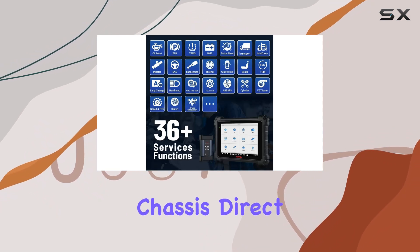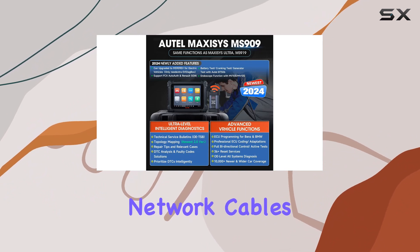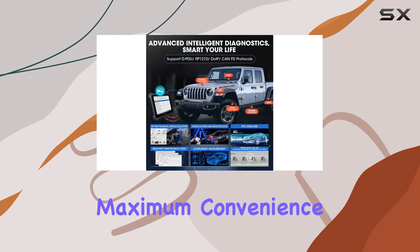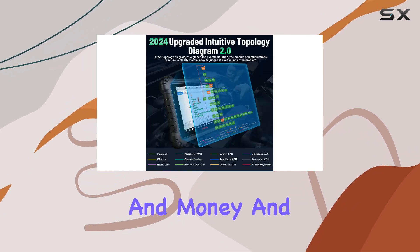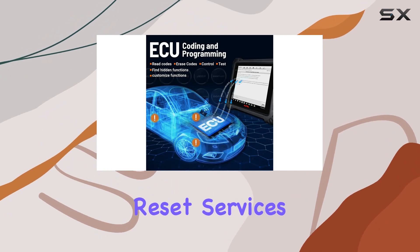Here's a game changer for BMW FG chassis: direct programming without the hassle of special connectors and network cables. The Autel MaxiSYS MS909 offers maximum convenience, saving you time and money, and ultimately winning you more business. With over 40 reset services, this scanner is a technician's dream.